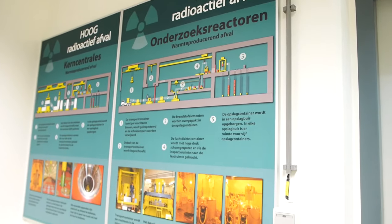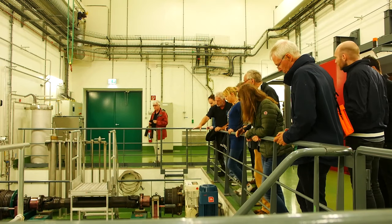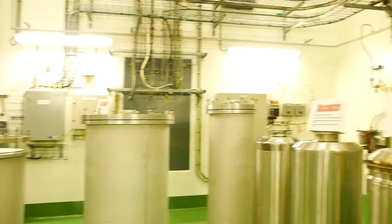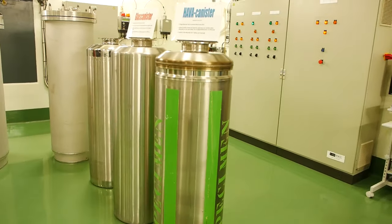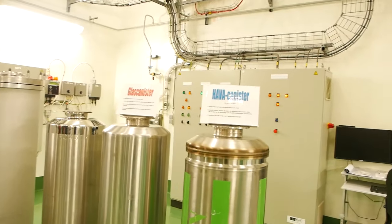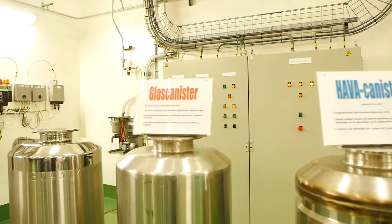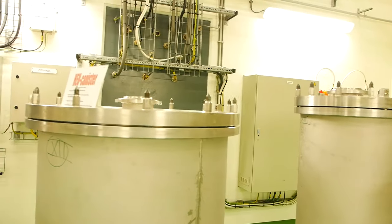The spent nuclear fuel that is stored here doesn't contain any plutonium anymore, because after the fuel was used, it was first transported to La Hague in France, where they extracted the plutonium in order to blend it back in with other fuel to create MOX — mixed oxide fuel. The remaining spent nuclear fuel is then vitrified and sent back to Kovra to be stored in its high-level waste building.